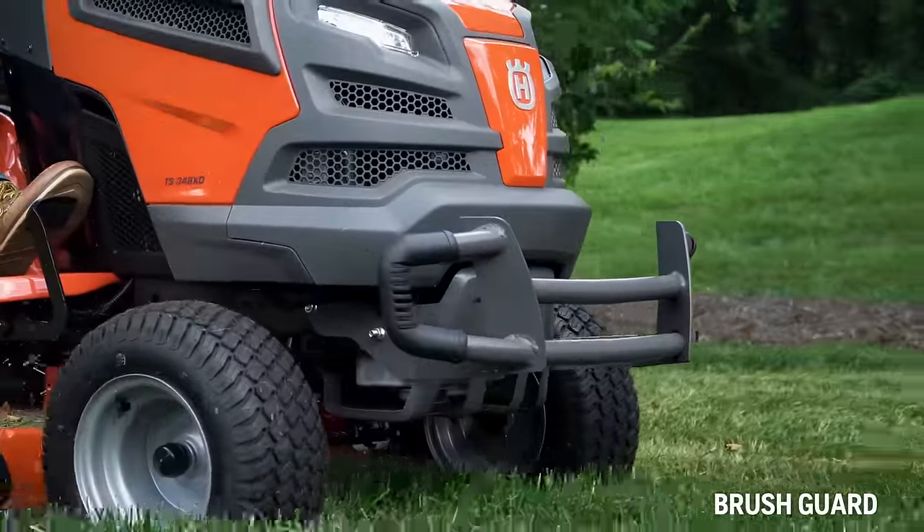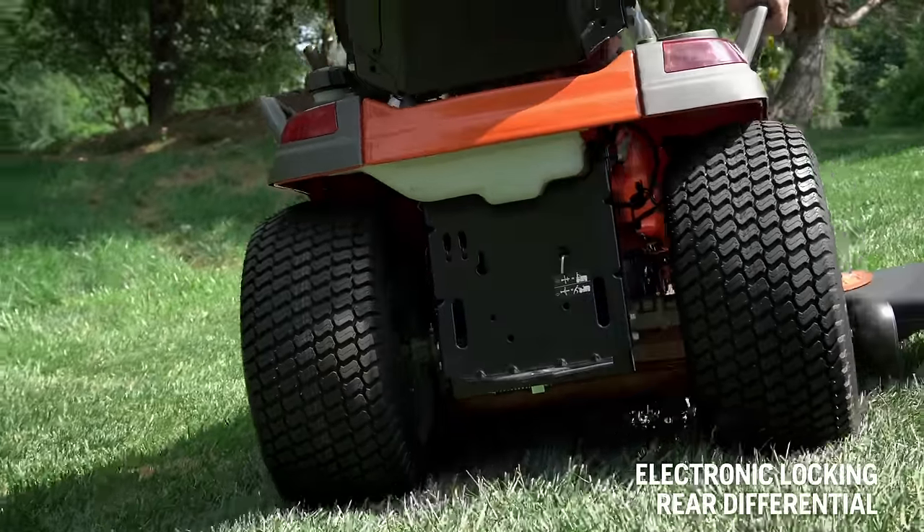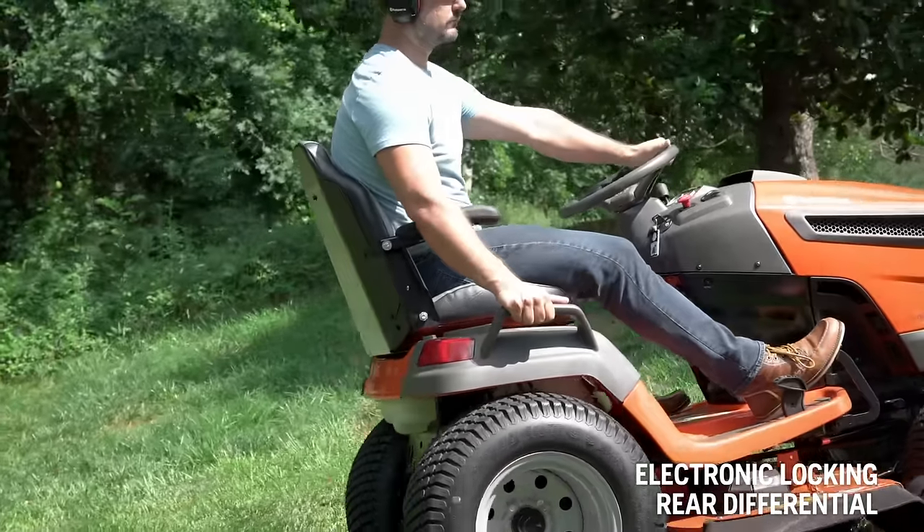All 300 Series models also include a brush guard that protects the hood of the tractor, and a heavy-duty transmission with electronic locking differential for increased traction when needed.